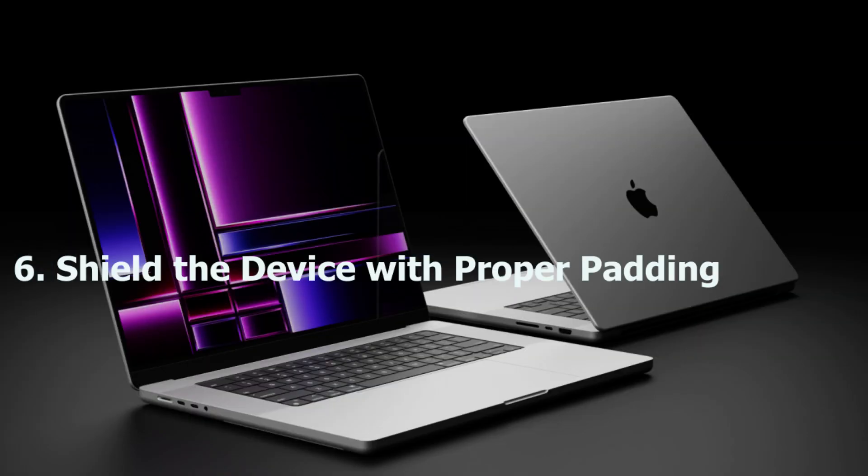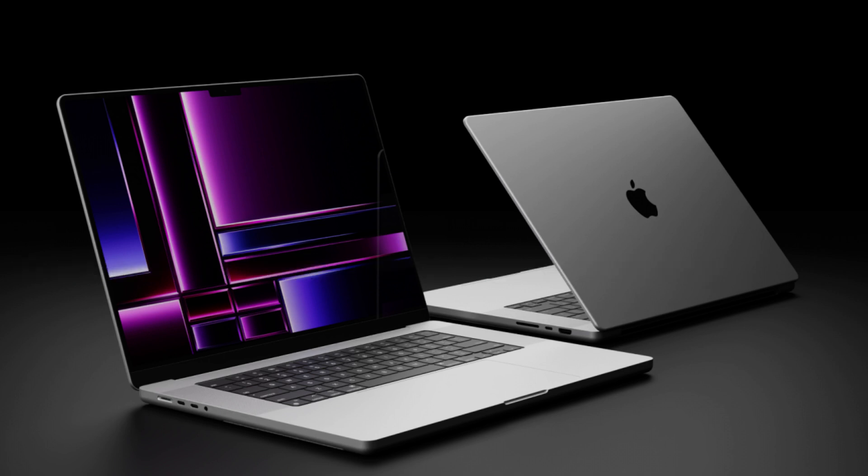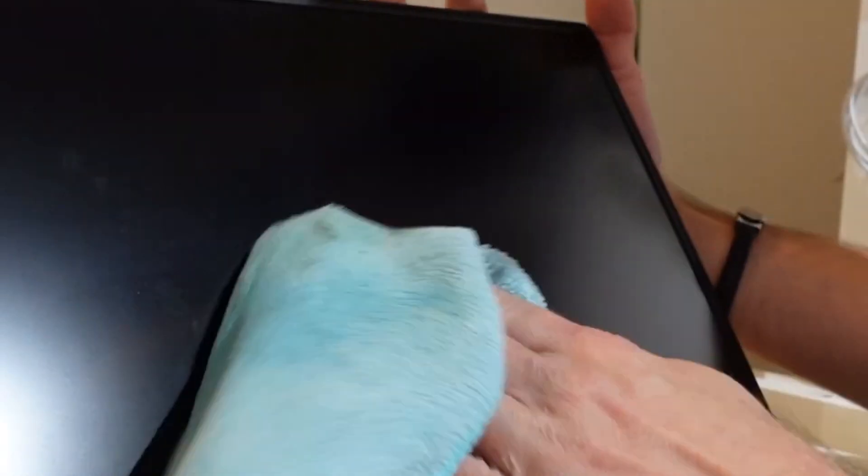Number six: shield the device with proper padding. It is quite important to protect your computer from physical harm. So you need to choose the correct protective option as per your requirements, such as hardshell snap-on covers, which offer sturdy protection while preventing access to buttons and ports.